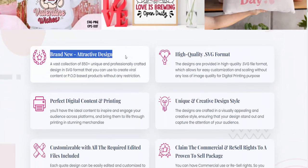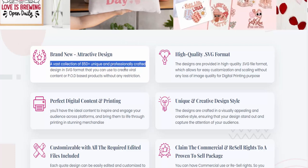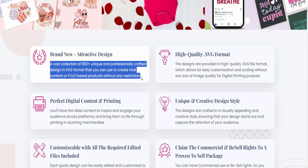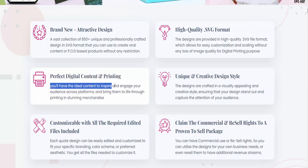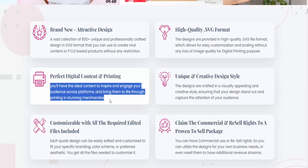Brand new, attractive design. A vast collection of 850-plus unique and professionally crafted designs in SVG format that you can use to create viral content or POD-based products without any restriction — perfect for digital content and printing. You'll have the ideal content to inspire and engage your audience across platforms and bring them to life through printing and stunning merchandise.